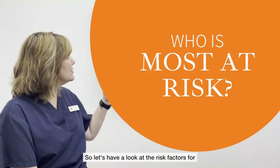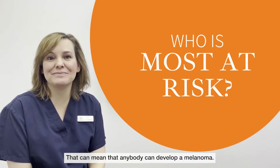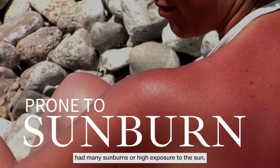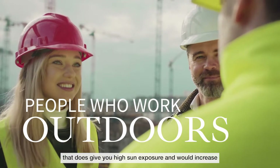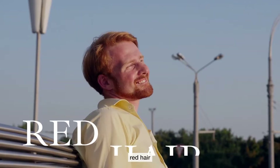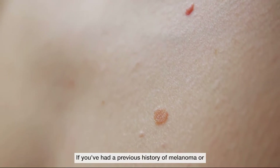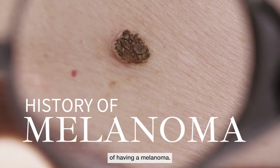So let's have a look at the risk factors for skin cancer and melanoma. Remember, anybody can develop a melanoma. Top of the list we have fair skin. Also if you're a person that's had many sunburns or high exposure to the sun — for example, people that work outdoors every day — that does give you higher sun exposure and would increase your risk. Red hair, a high number of moles, a previous history of melanoma, or a family history of melanoma would also increase your chances.